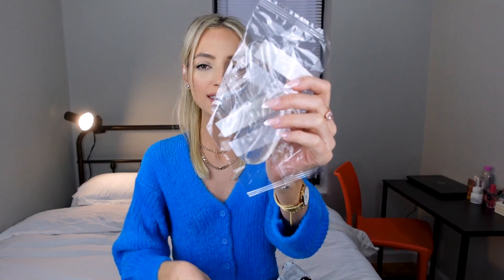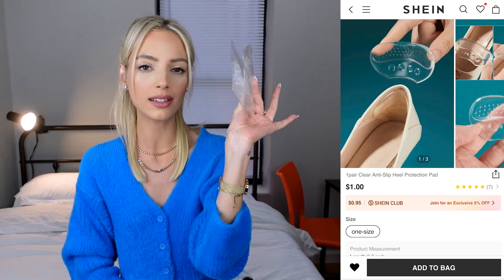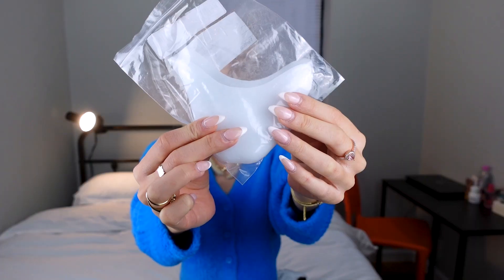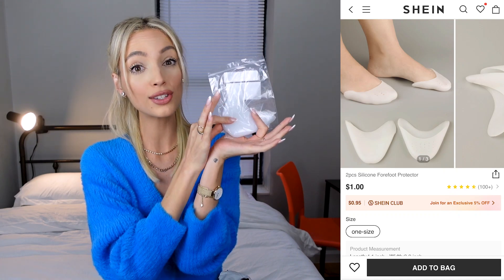I also bought some smart products! These two are heel protection pads — you put them on your heel to prevent blisters, and they work wonders. I also got silicone forefoot protectors, which are a lifesaver for shoes that are a bit bigger and protect your toes from blisters. The heel pads were only $0.80 each and the forefoot protectors were $0.87 — you absolutely need these!